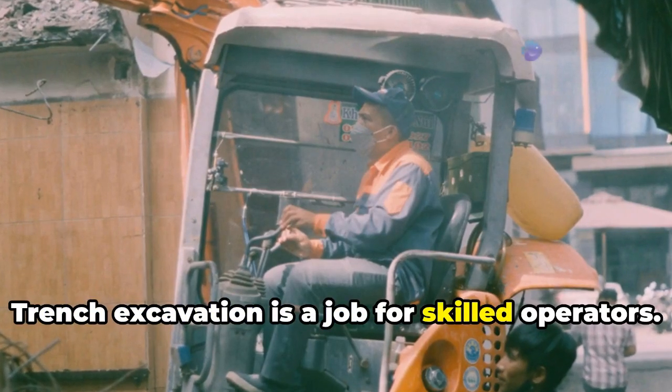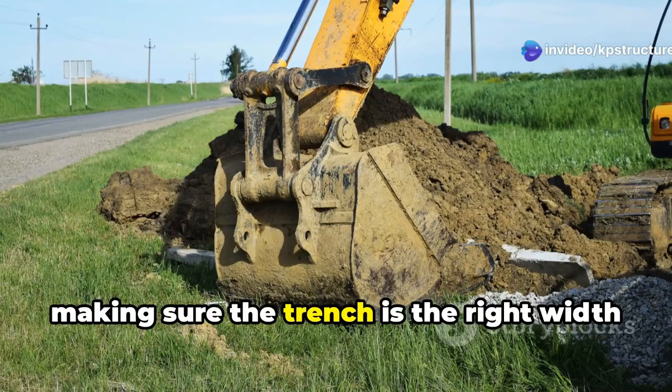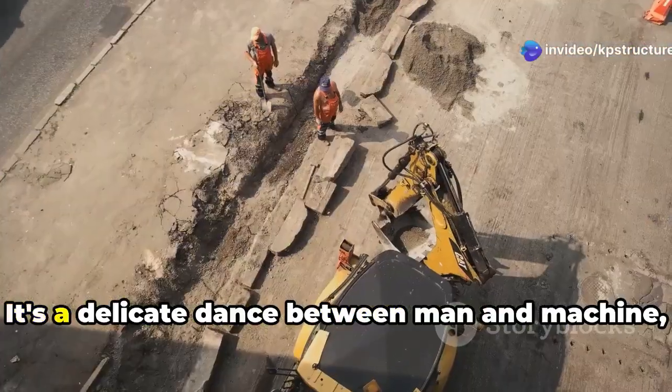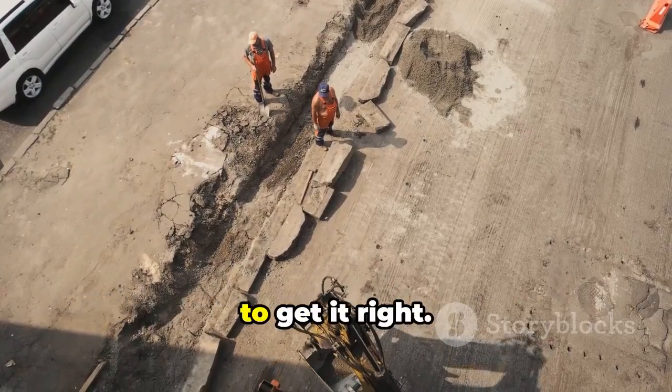Trench excavation is a job for skilled operators. You gotta be precise with your cuts, making sure the trench is the right width and depth. It's a delicate dance between man and machine, and it takes a keen eye and a steady hand to get it right.